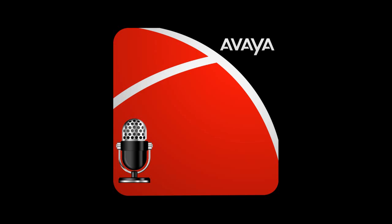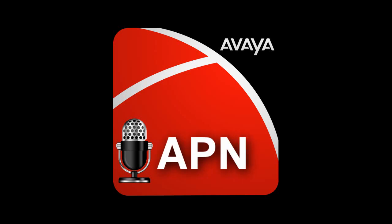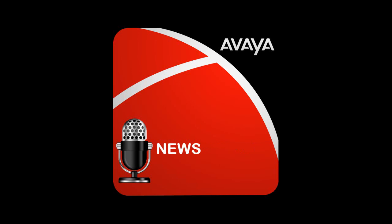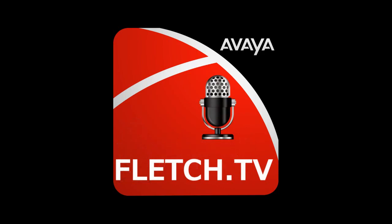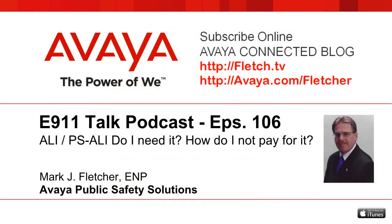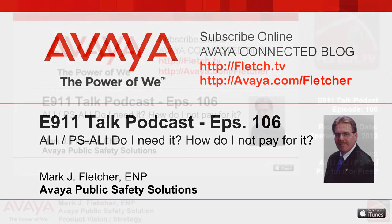This is the Avaya Podcast Network — APN — technology, news, and information, all in one place. This is the E911 Talk Podcast, Episode 106, recorded Friday, September 21st, 2012. Welcome to this edition of E911 Talk with your host, Mark Fletcher, Product Line Manager for Emergency Services at Avaya. Now, here's Fletch.